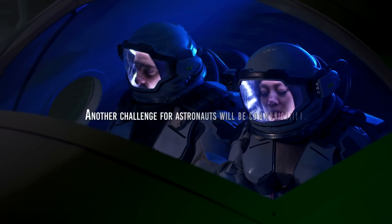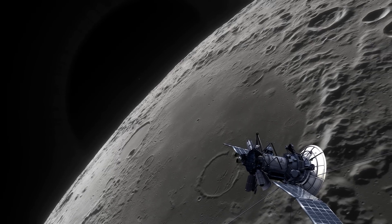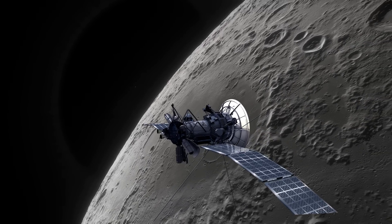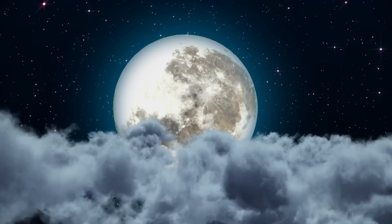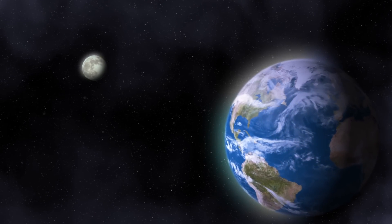Another challenge for astronauts will be communication. A base inside a crater would not allow radio signals to enter or exit in many directions — only upwards — meaning a geostationary satellite would need to be placed that always points to the base. Despite these technical and logistical challenges, building underground bases in craters on the Moon could offer many benefits, such as enabling more complex and prolonged scientific experiments and using the bases as storage depots for materials and supplies, reducing the amount that must be transported from Earth.